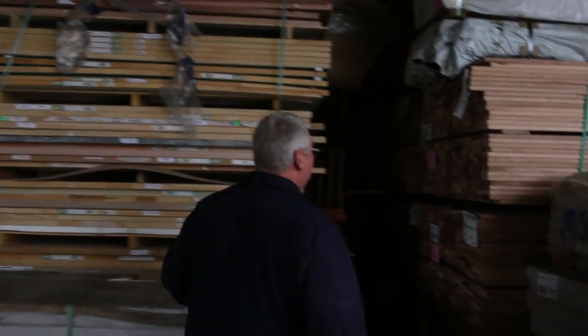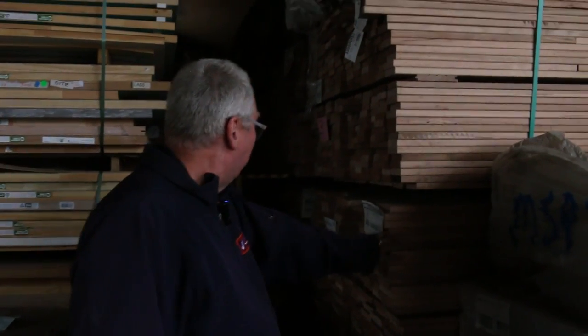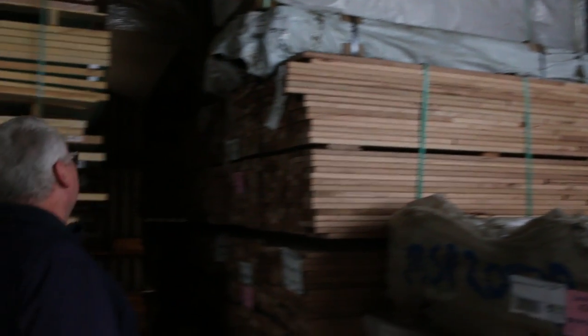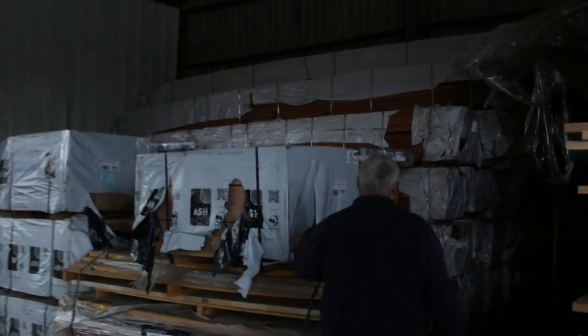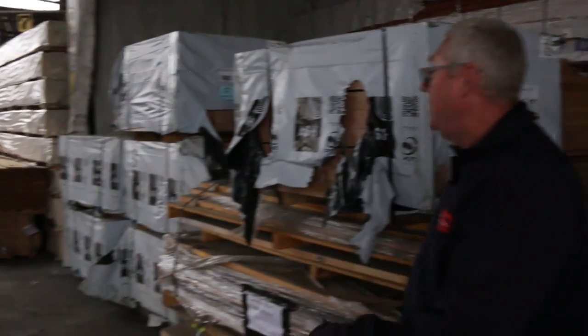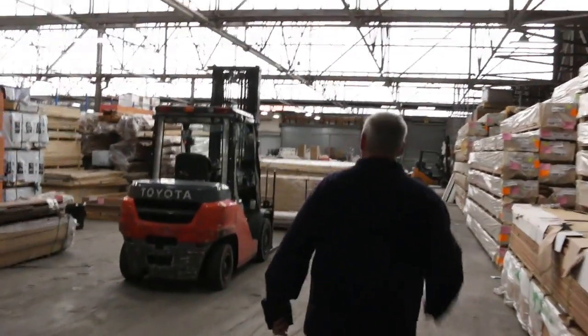Making our way inside the shed now. Here we've got a bit of silver top ash decking in the short lengths — 140 by 22 and also 90 by 22, nice looking timber. Over this way we've got some more carry decking — a couple of packs of the 135 mil, that's the last of that size, so maybe four or five packs. Start looking around lot 494 onwards in the catalogue to locate the 135 mil ones.